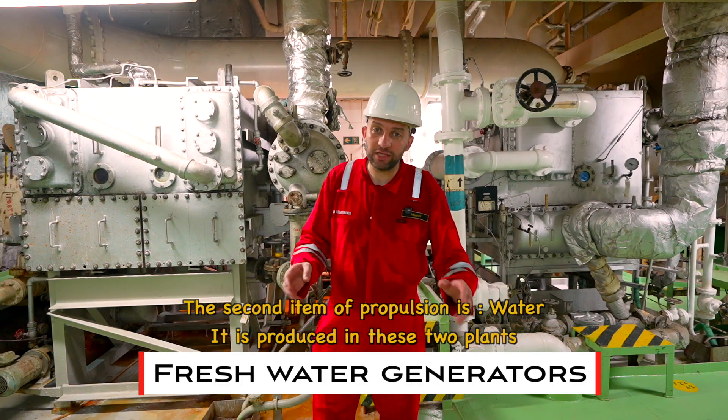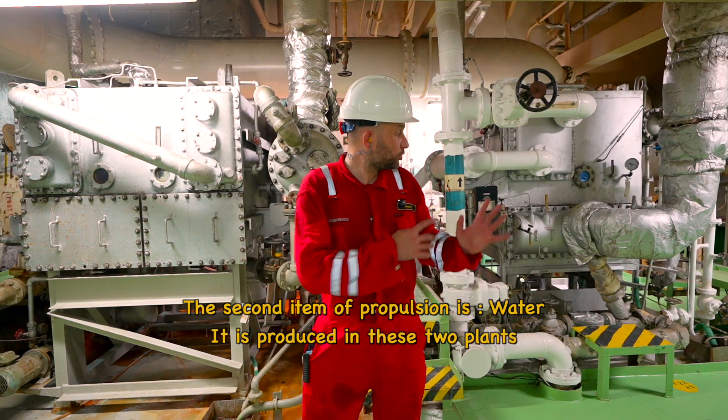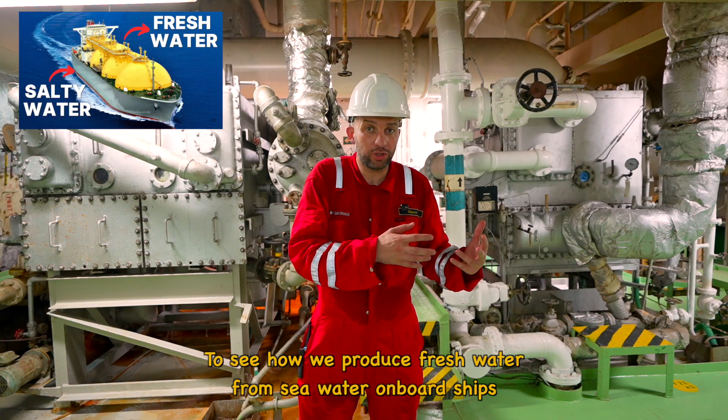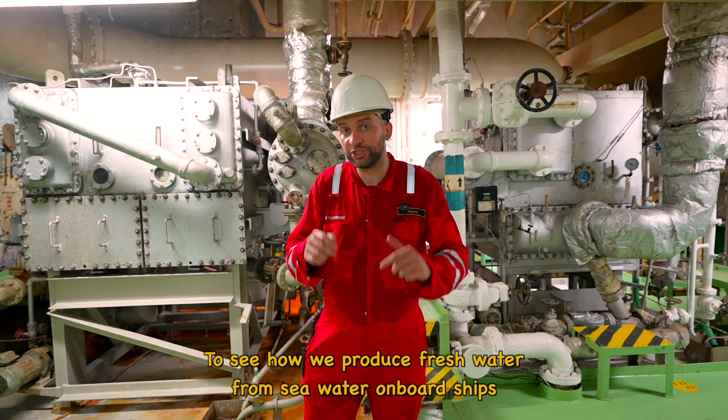The second item for our propulsion is water. It is produced in these two plants. Let me check out this detail with you to see how we produce fresh water from sea water on board ships.